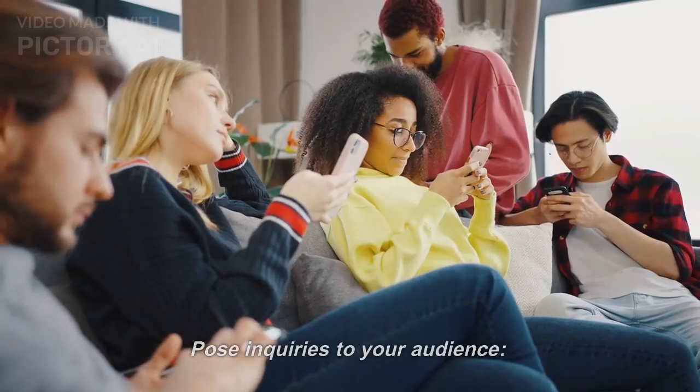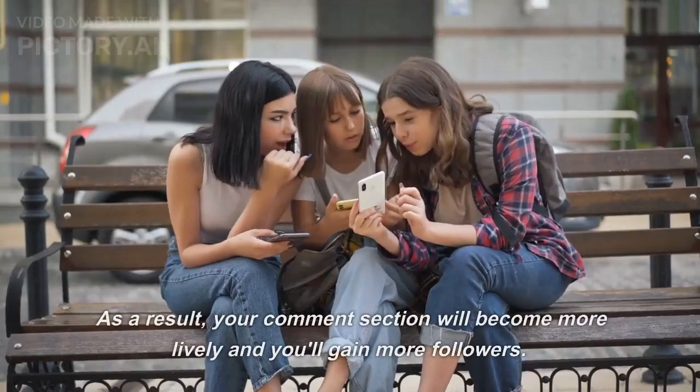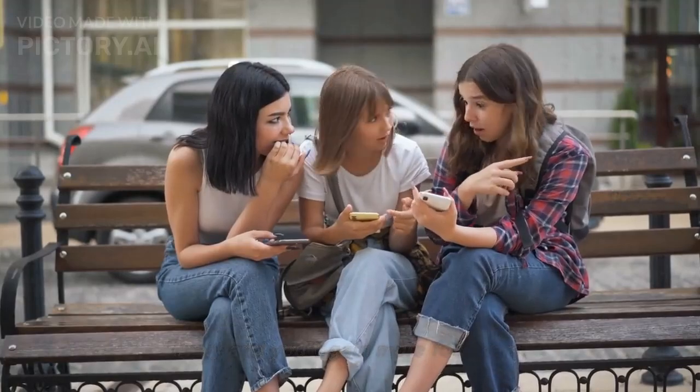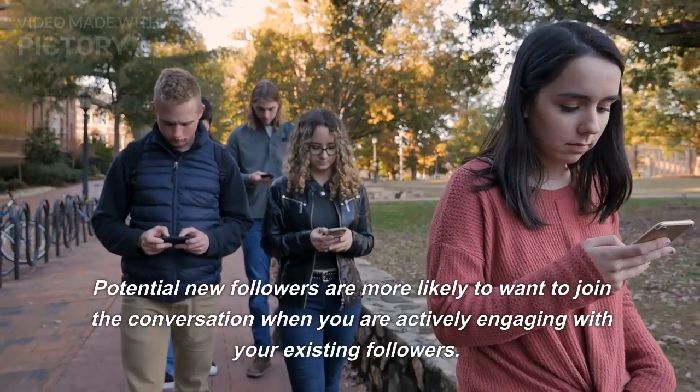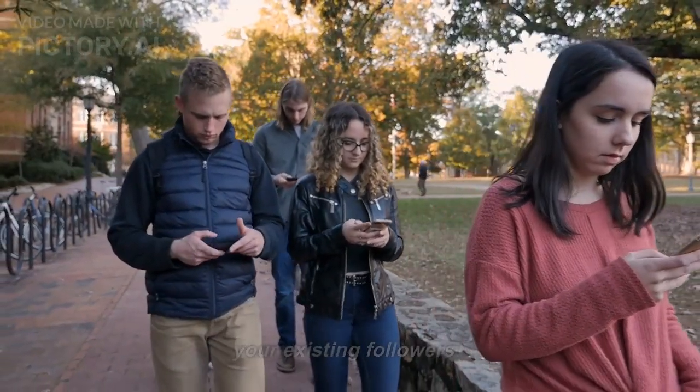Tip 4: Pose Inquiries To Your Audience. Ask your followers questions in the photo caption. As a result, your comment section will become more lively and you'll gain more followers. Potential new followers are more likely to want to join the conversation when you are actively engaging with your existing followers.